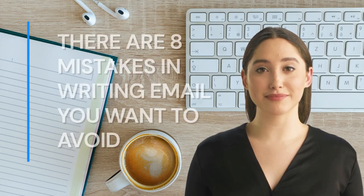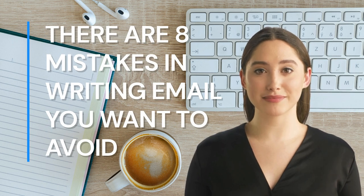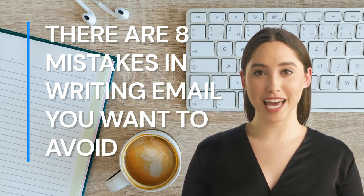Thank you, Horace. There are eight mistakes in writing email you want to avoid, and that is our next training topic. So leaders, keep on learning, be professional hoteliers, and reach your dream.